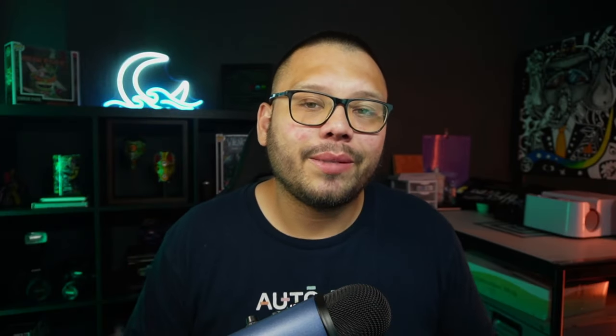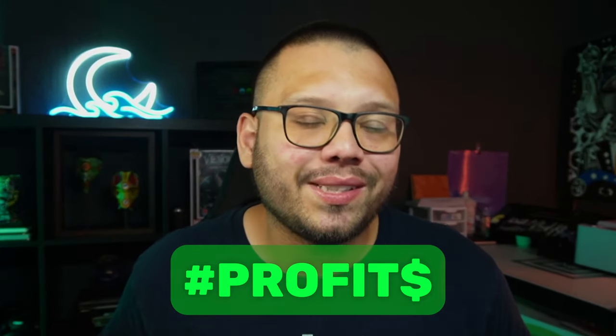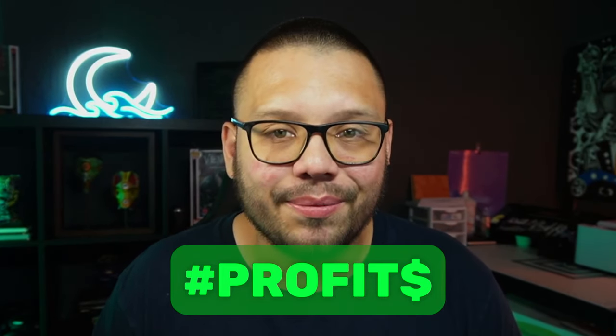Before we continue to our third pick, we're going to have an easy-to-reference cheat sheet with all of the different links and all of the information I'm giving you throughout the video. If you want access to that, just go ahead and drop a comment down below with the hashtag profits and let me know which one of these products was your favorite. Once I see that you did that, I'll reply back with a link to the sheet.